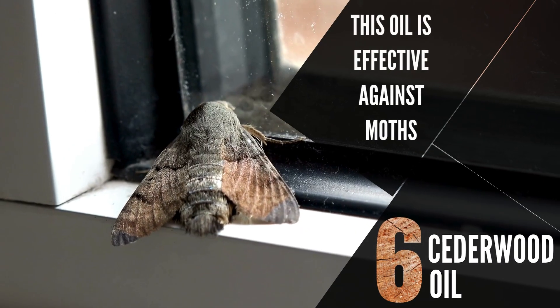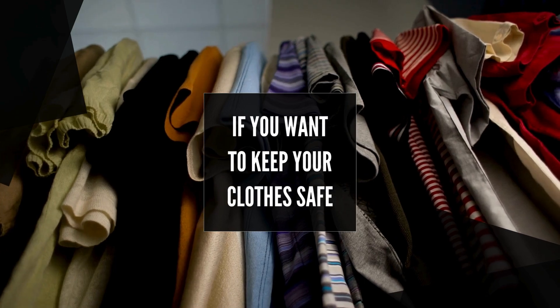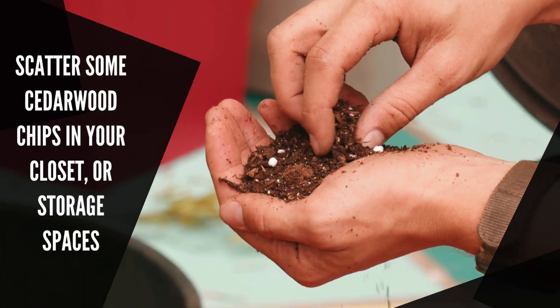Number 6: Cedarwood Oil. This oil is effective against moths, so if you want to keep your clothes safe, scatter some cedarwood chips in your closet or storage spaces.